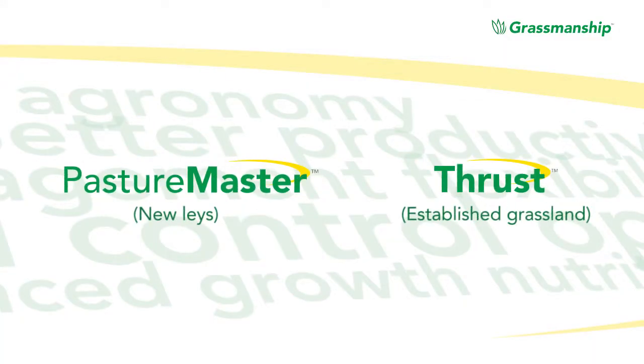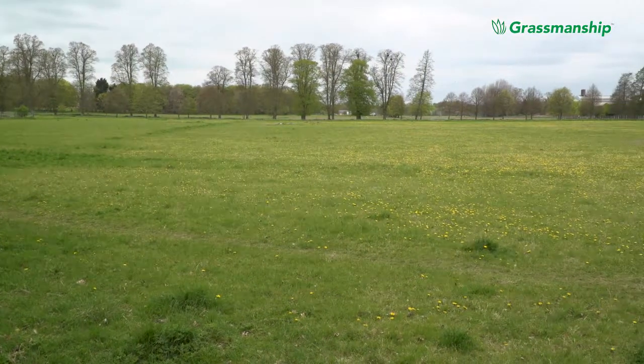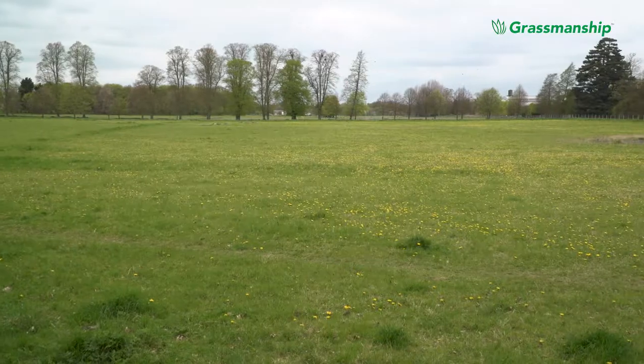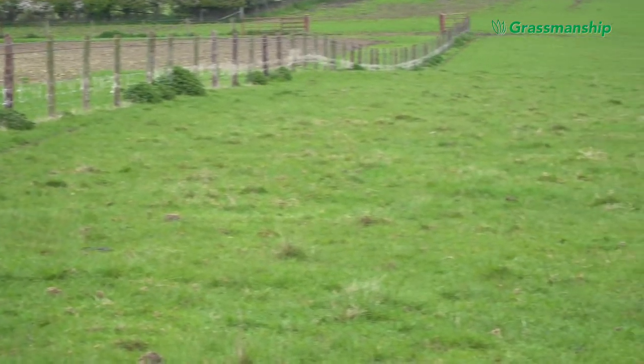Looking at the start — grassland destruction to reseed for a new ley, weed control in that new ley, and then as that ley matures making sure that you maintain the weed control program through the mature pasture. Grassland destruction is probably the most important decision you will make in terms of your grassland management. If you have a high level of weed grass species, docks, and thistles, cows and sheep tend to avoid those weedy areas, which can leave a high percentage of the field ungrazed and reduce efficiency.